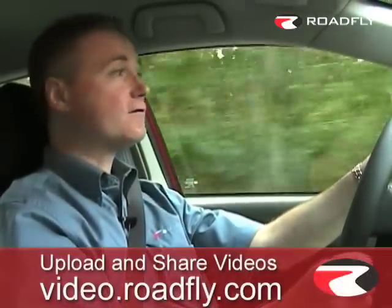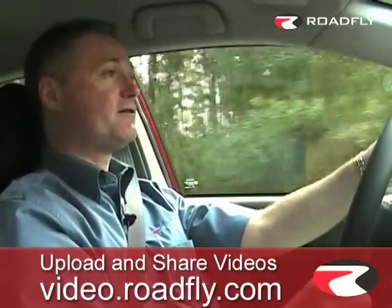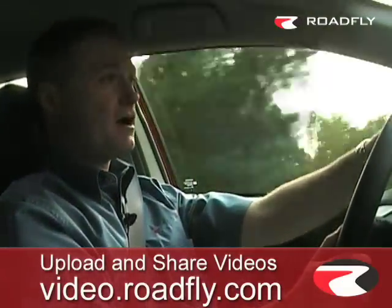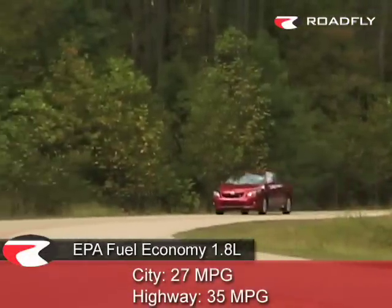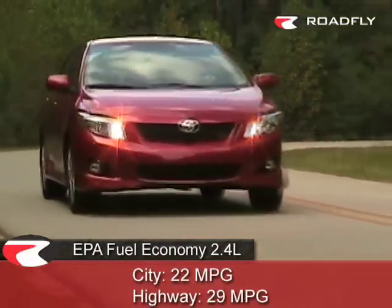From behind the wheel, this 2009 Corolla really impresses us with its performance — it accelerates quickly. The 2.4 liter can go 0-60 in under 9 seconds. It handles well; with Meteor tires and electric assist power steering, it's quick through the corners. And it does it all with good fuel economy: the 1.8 liter gets 27 in the city and 35 on the highway, while the 2.4 liter gets 22 in the city and an impressive 29 on the highway.